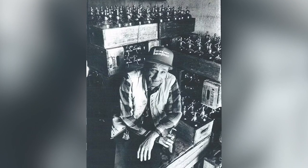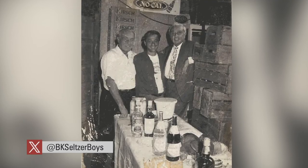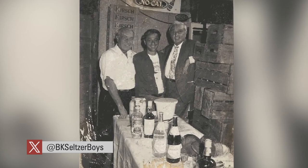Our family got started into the business, I would believe, in the late 40s, early 50s. My great-grandfather started Gomberg Seltzer Works, which was our family company, in 1953. Seltzer men would have their own trucks and they would come to our Gomberg Seltzer Works and have their bottles filled.